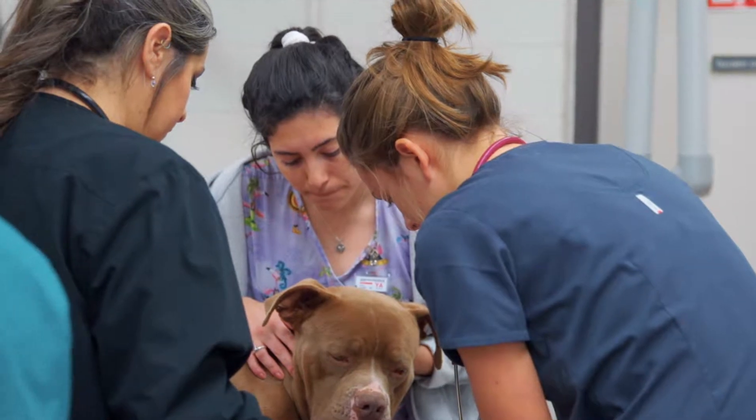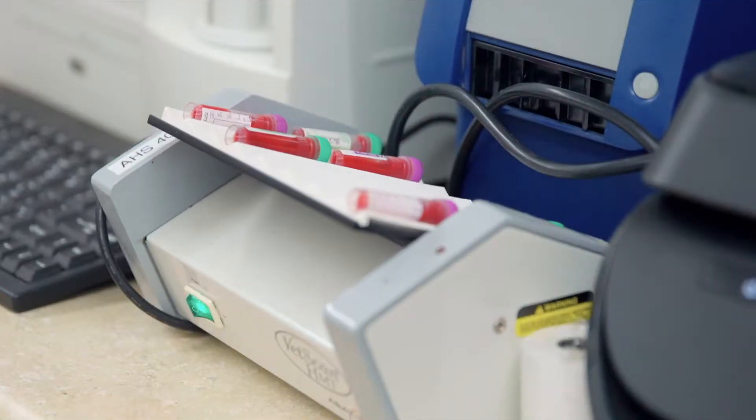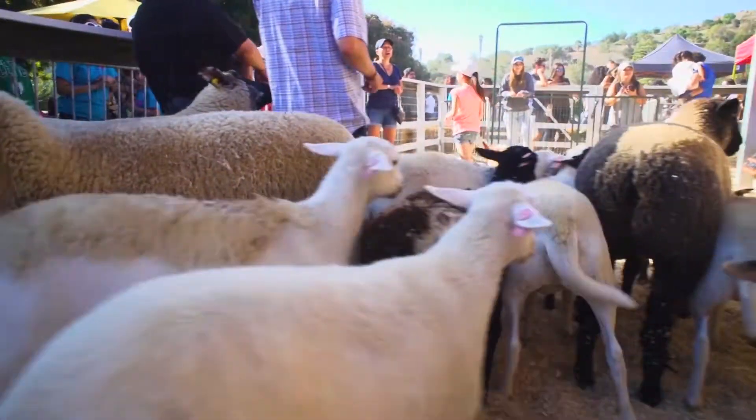We're actually the only four-year RVT program in California. The program really prepares them for the real world in a real hospital setting. They know all the drugs, they know how to do all the technical work — IV catheters, blood draws. There's a lot of hands-on experience since Cal Poly has a big variety of different types of animals here.